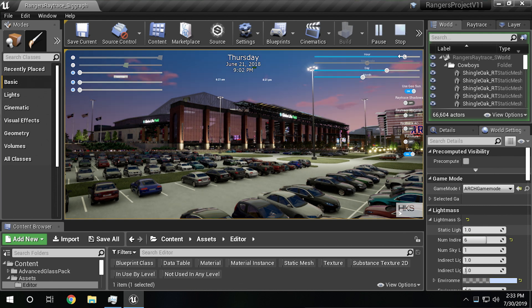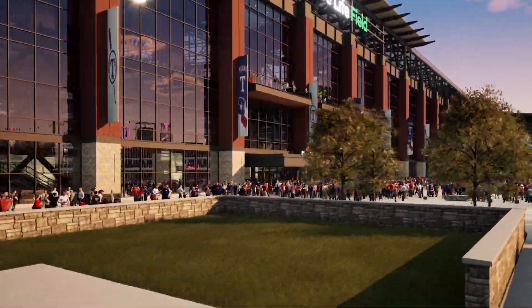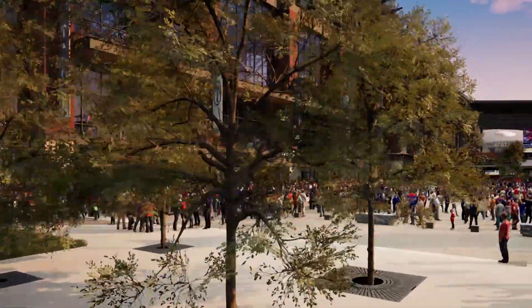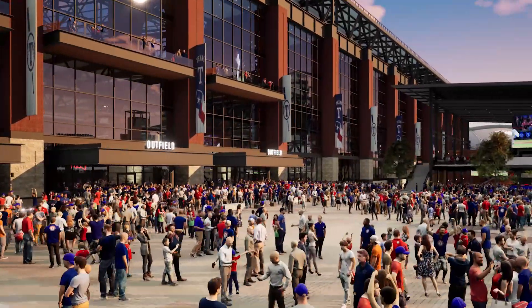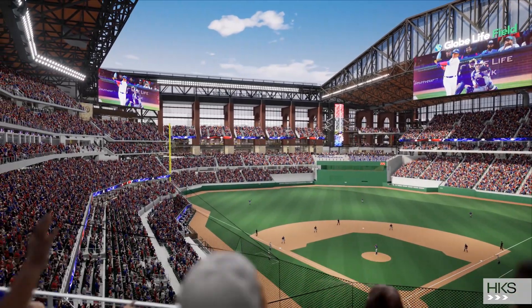Unreal Engine has always been challenged by glass reflection, which is a huge part of architecture, so RTX helps solve that. It also brings in a lot of more subtle effects like ray-traced ambient occlusion, ray-traced shadows, and all of those little subtleties combined together to make a much more realistic image.